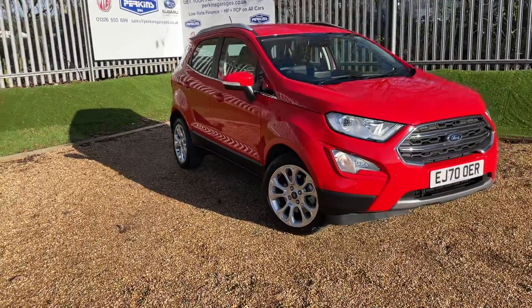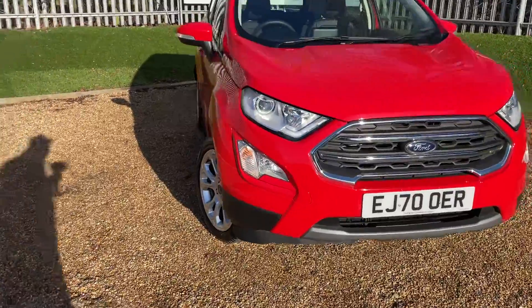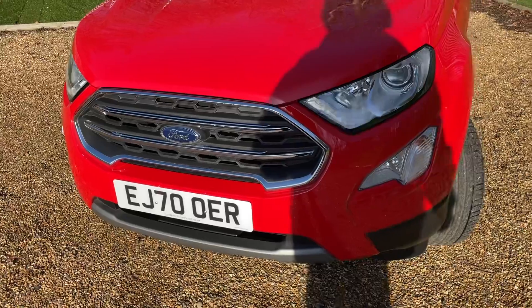I'm in love with the Race Red colour — I like it on any Ford vehicle, and in the sunshine it looks amazing. This Titanium is full of lovely specifications, so without further ado, let me talk about it.